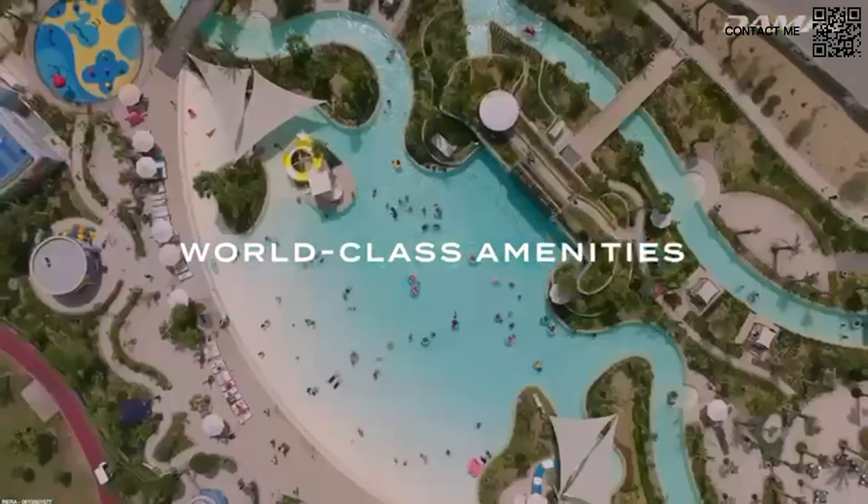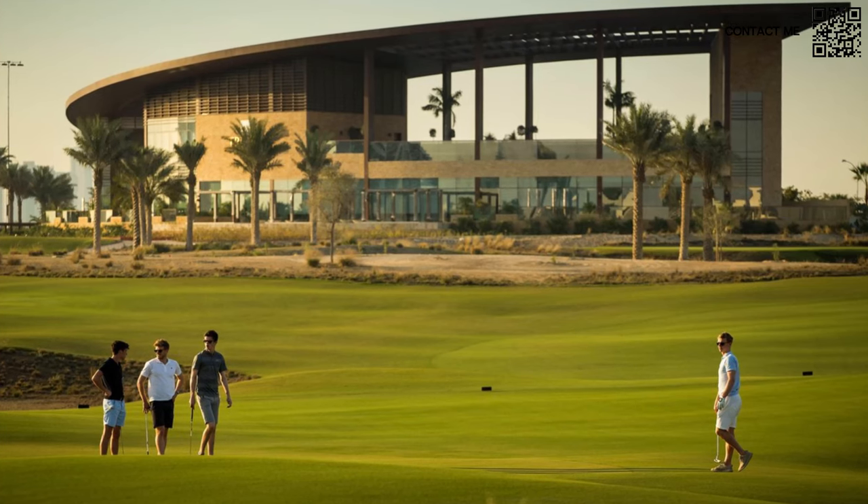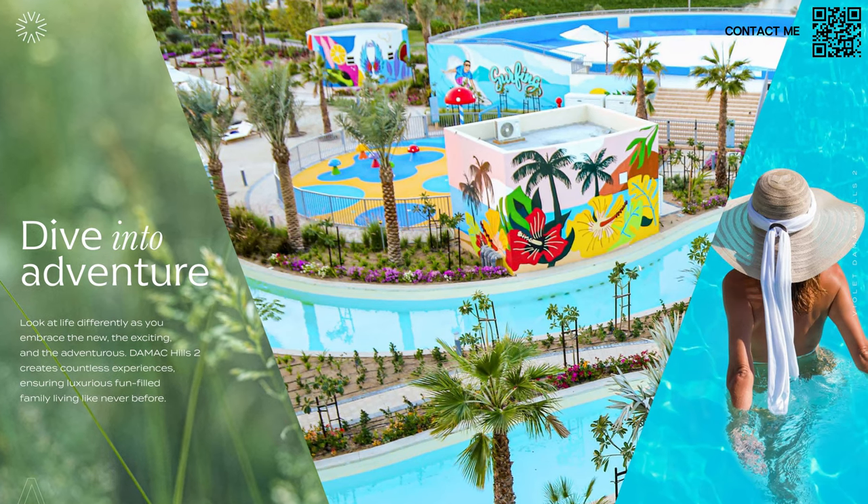Damac is one of the largest private developers in the Gulf — a very well-known developer and brand. For example, Damac Hills 1 and Damac Hills 2 are both golf course communities. Damac Hills 1 has the Trump International Golf Course and Damac Hills 2 also has a golf course, a ready water town, and over 30,000 people already living in the community.